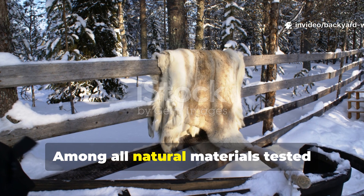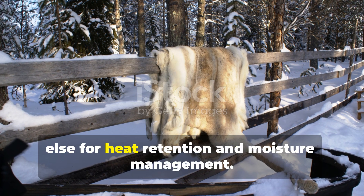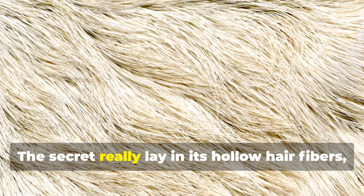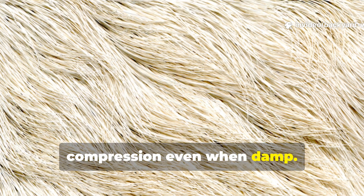Among all natural materials tested during the war, reindeer hide outperformed everything else for heat retention and moisture management. The secret lay in its hollow hair fibers, which trapped air and resisted compression even when damp.